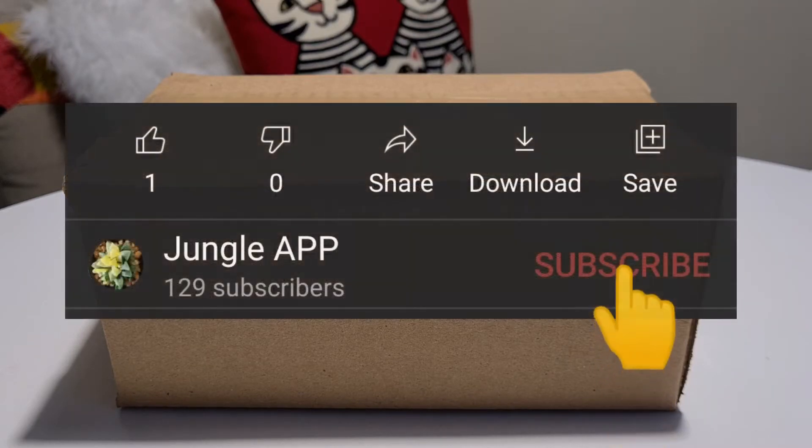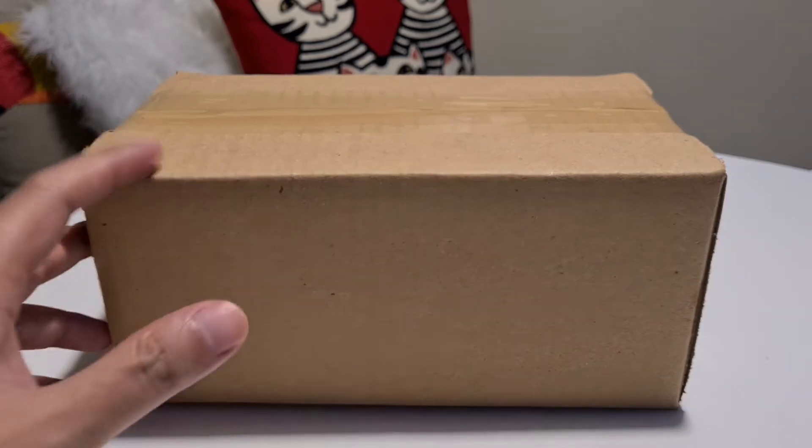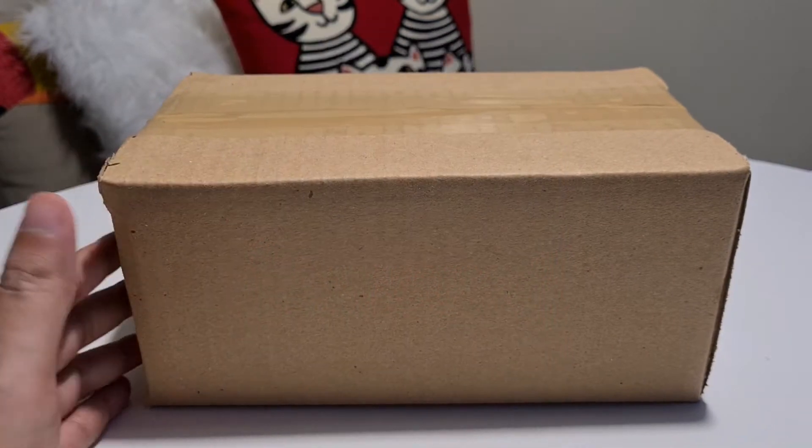Hello, welcome back to my channel. If you haven't subscribed yet, please click that subscribe button. Today we're going to do an unboxing from Likha by Exeni — I hope I said their name correctly.